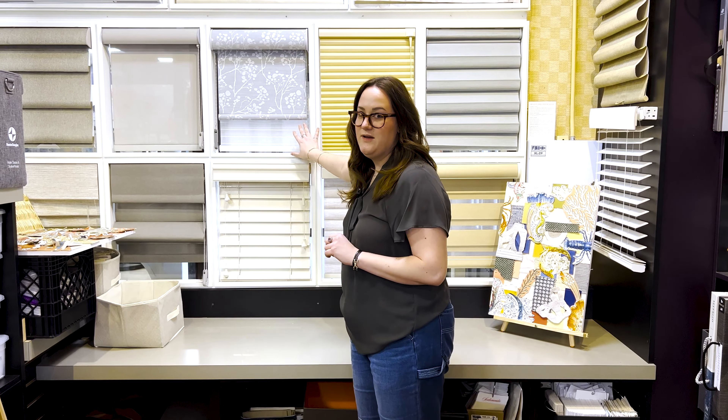Or we can do others with custom fabrics from any of the fabric books we have in the store. They can be curtains, side panels, or cornice boards.